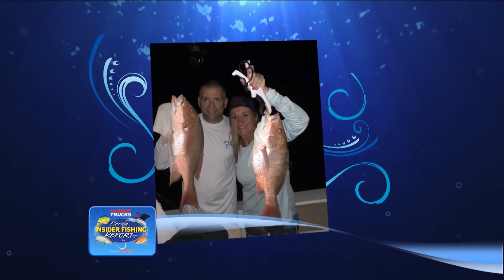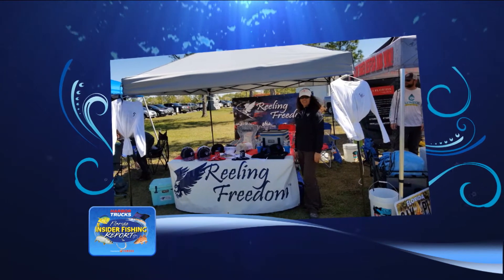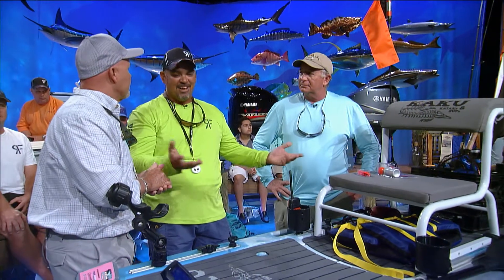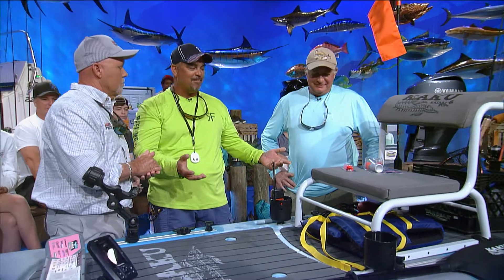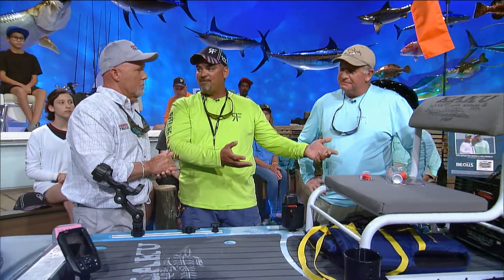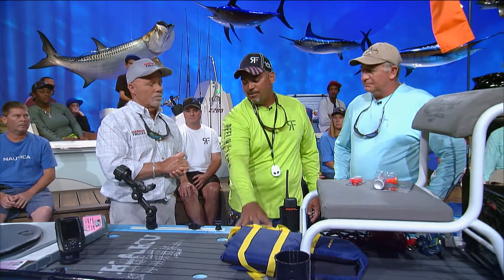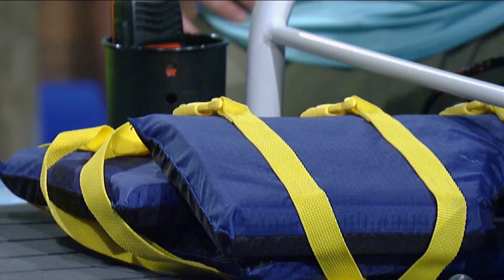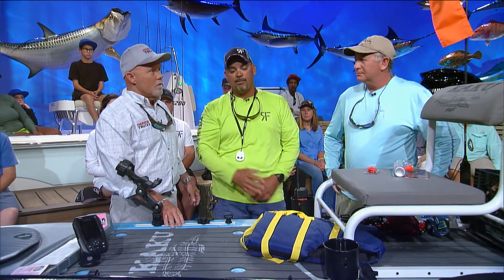One last question: what mistake do paddlers make when they're out fishing? Keep it simple. There's a lot of stuff on this board right now, but keep it simple — you're going to drop stuff. Tie stuff down; a lot of people don't tie stuff down. Safety is key. Don't put your PFD in the hatch — if you roll over it blows off. You want it to be able to float if you fall off that board.